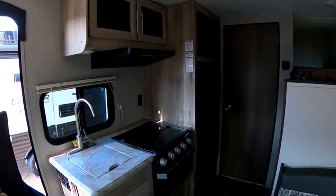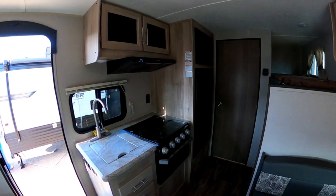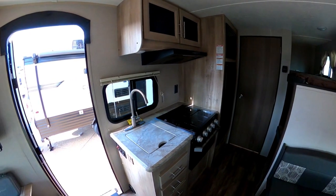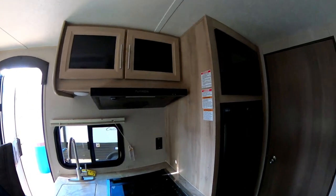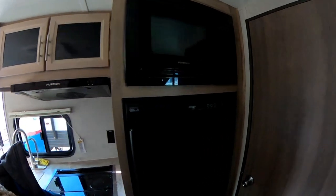You have a tiny itty-bitty kitchen, no counter space, very little sink, three drawers, three burner stove, and a little oven. You have a couple of cabinets above the oven, a very small fridge, and a small microwave too.